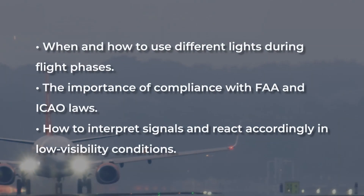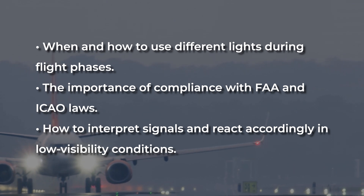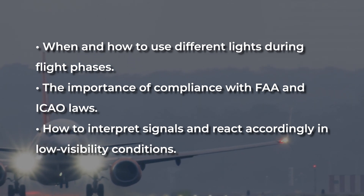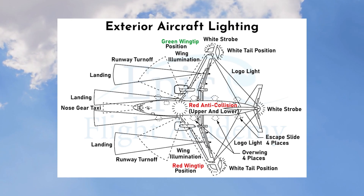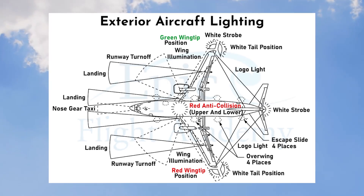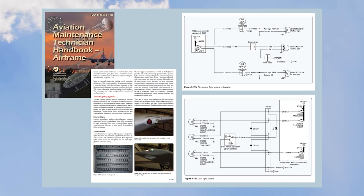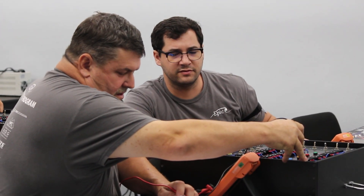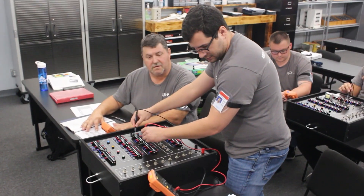Pilot training involves extensive instruction on the proper use of aircraft lights — when and how to use different lights during flight phases, the importance of compliance with FAA and ICAO regulations, and how to interpret signals and react accordingly in low visibility conditions. Understanding aircraft lighting diagrams is essential for pilots, mechanics, and engineers. At Epic Flight Academy, we incorporate this into both pilot and aircraft mechanic training, showing components and electrical circuits that allow AMTs to troubleshoot issues.